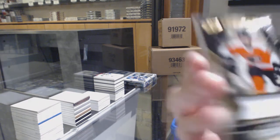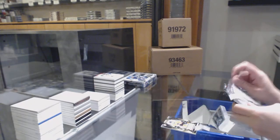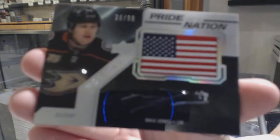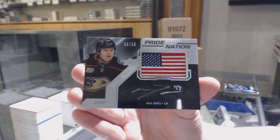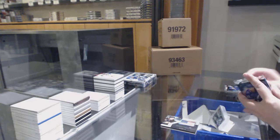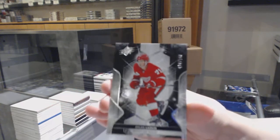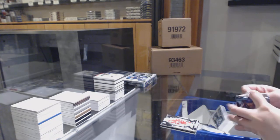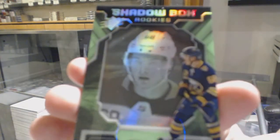We've got number $1.99 jersey of Joel Faraby for the Philadelphia Flyers. We've got a pride of a nation rookie, Pat Giotto, number $1.99 for the Anaheim Ducks, Max Jones. We've got number $1.49 base for the Red Wings, Dylan Larkin. We've got a shadow box rookie for the Buffalo Sabres, Victor Olofsson.